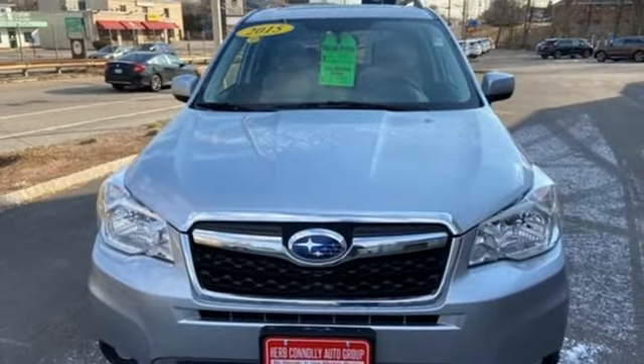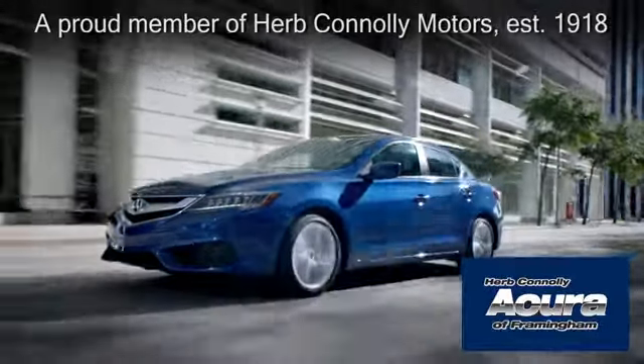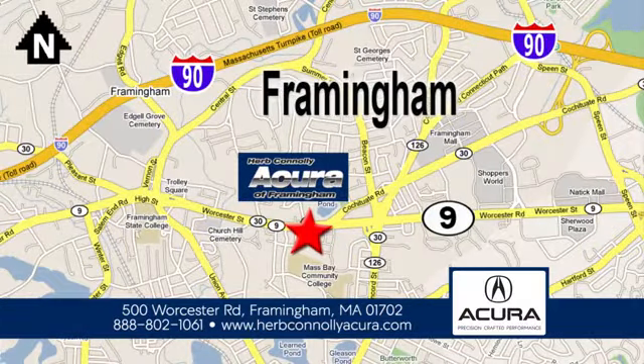You need to drive it to believe it. See it for yourself today. Herb Connolly Acura of Framingham, part of the Herb Connolly Automotive Group, where the customer comes first. We're located at 500 Worcester Road in Framingham.